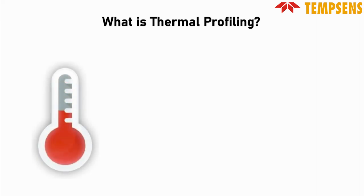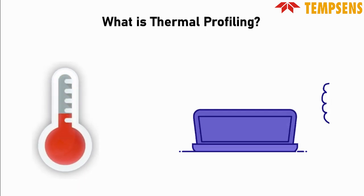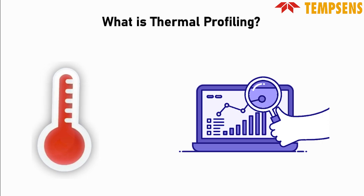It's like a temperature monitoring system, using sensors to monitor whether things get hot or cold. This helps industries optimize their processes and make sure everything is at the right temperature.